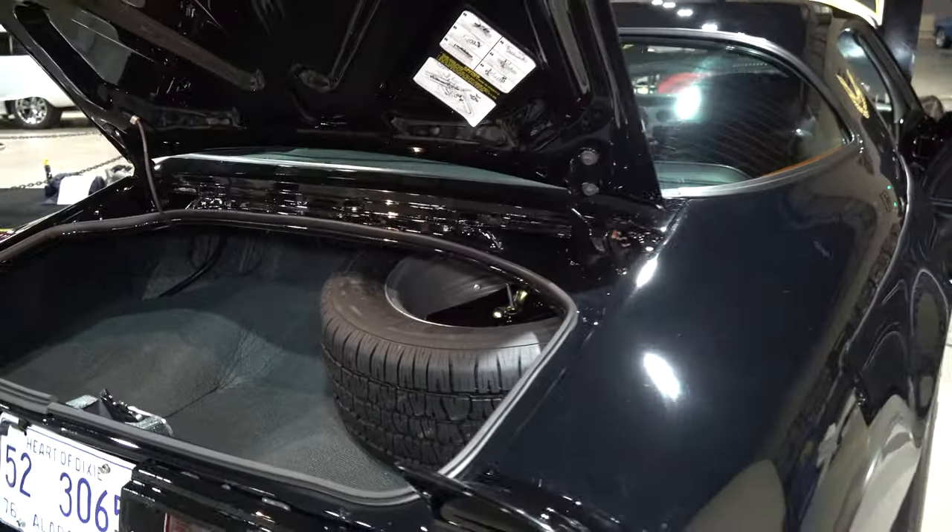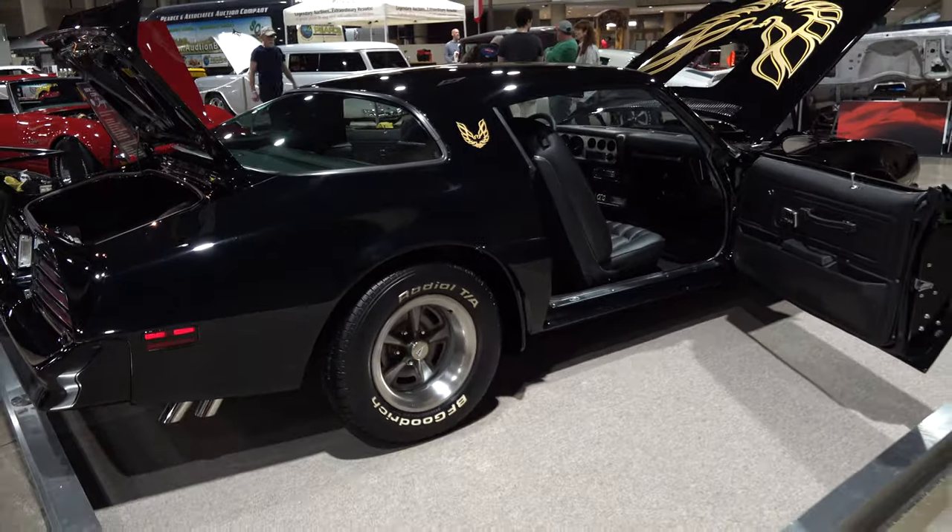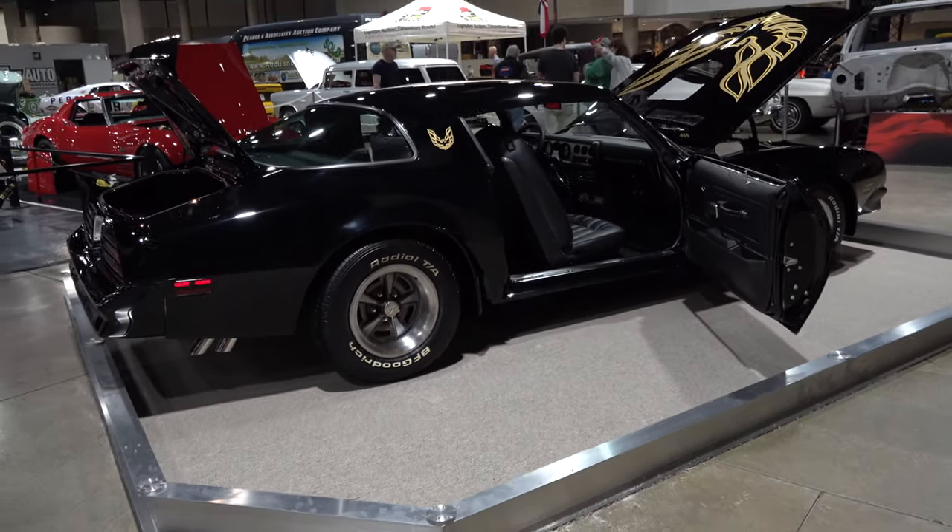Underneath you had all that redone too? The underside looks as good as the top side. The exhaust is all completely polished stainless steel. So you're the second owner? I'm the second owner.